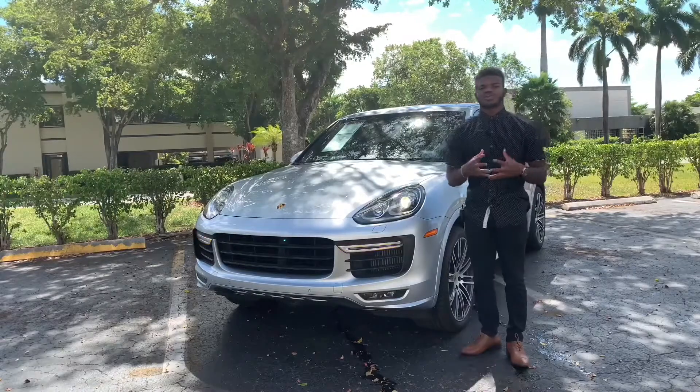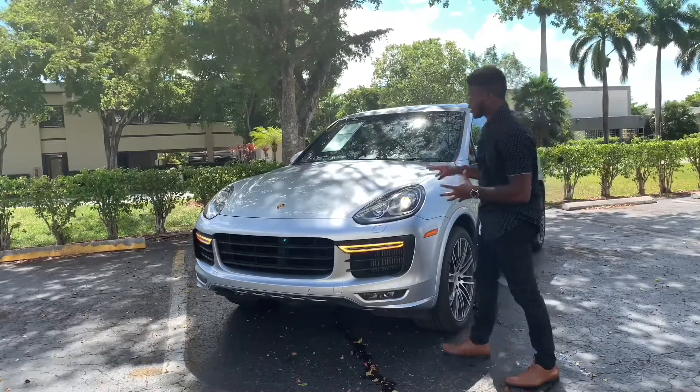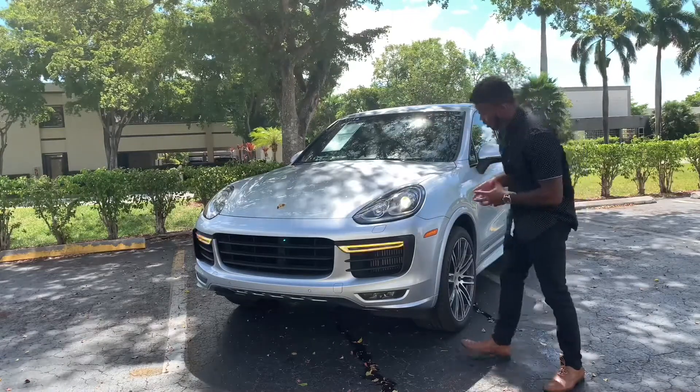Hi guys, welcome back to the YouTube channel. If you guys are new here, subscribe and turn on post notifications. We have the 2016 Porsche Cayenne GTS in this Rhodium Silver Metallic color right here.